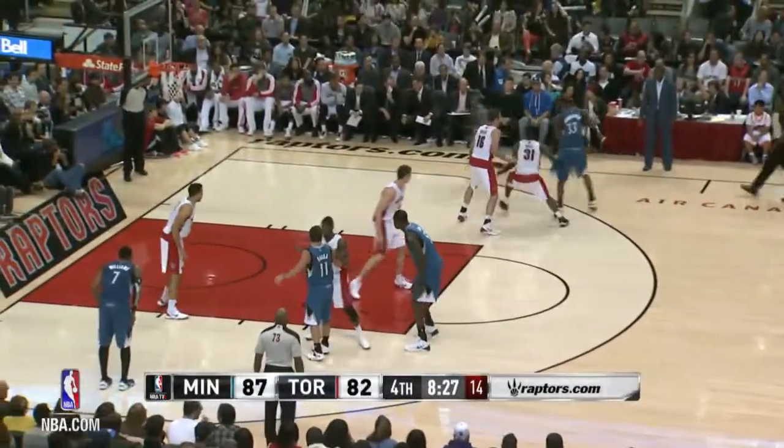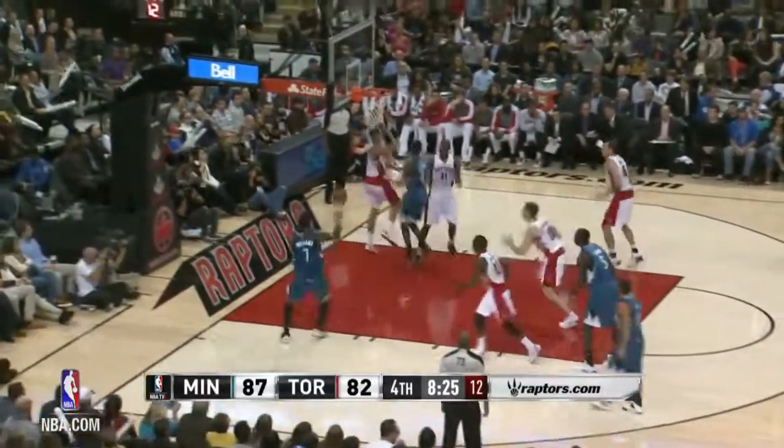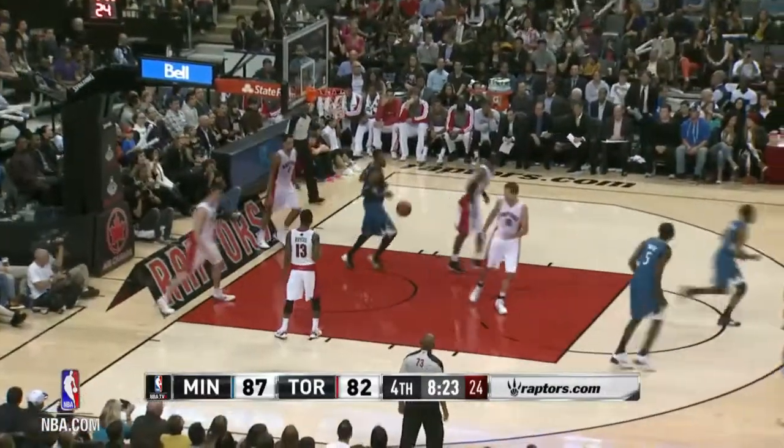At play number eight, it's a great feed from Lorenzo Brown getting it to Derrick Williams who soars above the cup. Brown to Williams.